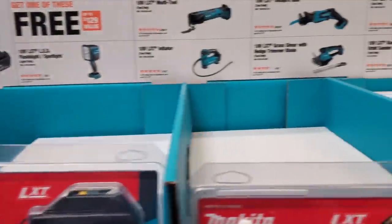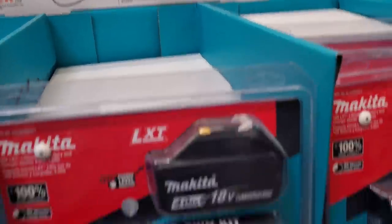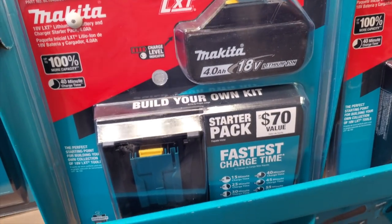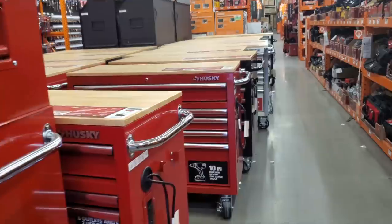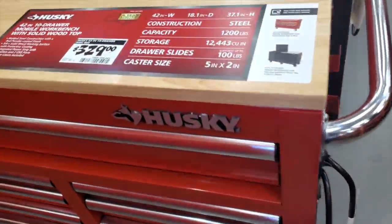You buy the charger kit for $119 and you get a free tool, so it comes to about $60 a piece — a really good deal if you want to stock up on 4 amp-hour batteries and chargers. You've got the inflator, the reciprocating saw, and the oscillating tool available in that deal.